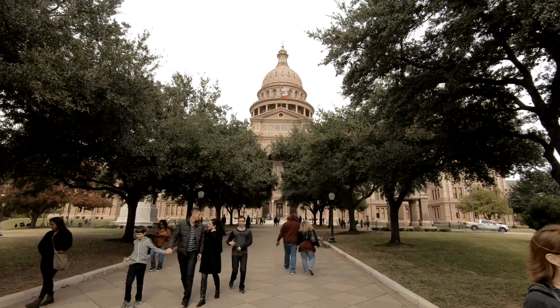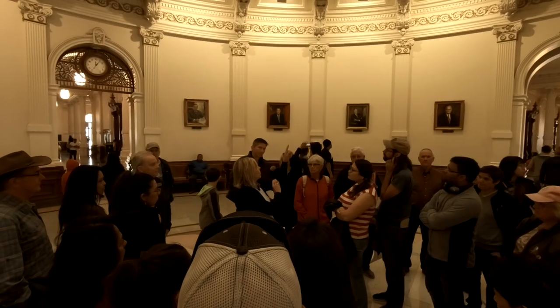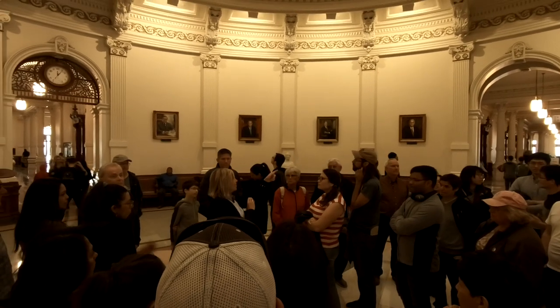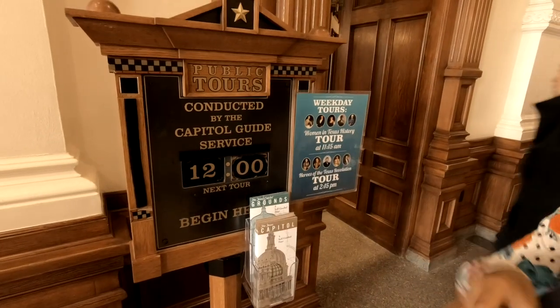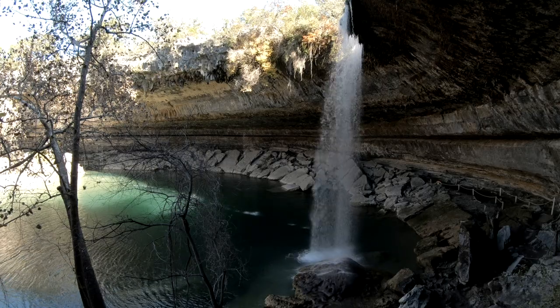Austin, Texas is the capital of Texas, so we started with a tour of the Capitol. You can do free tours — when we visited someone guided us for free, but now you can do a self-guided tour on your own. It's definitely worth it. You'll learn details about the Capitol, see the Senate and the House of Representatives where the voting takes place, and it's free.